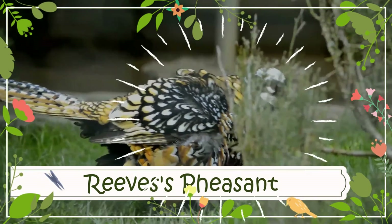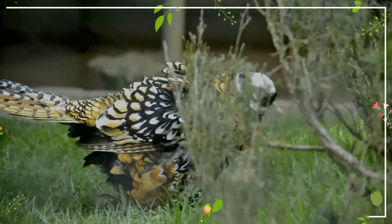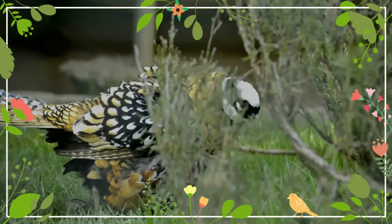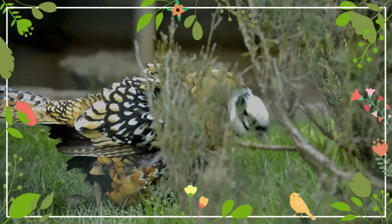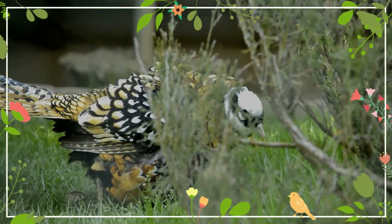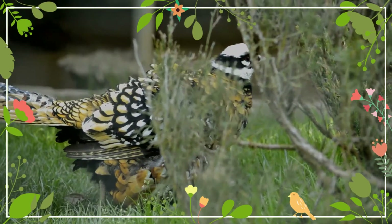Reeves's pheasant is a large pheasant within the genus Somaticus. It is endemic to China. It is named after the British naturalist John Reeves, who first introduced live specimens to Europe in 1831. The male is brightly plumaged with a scaled golden white and red body plumage.